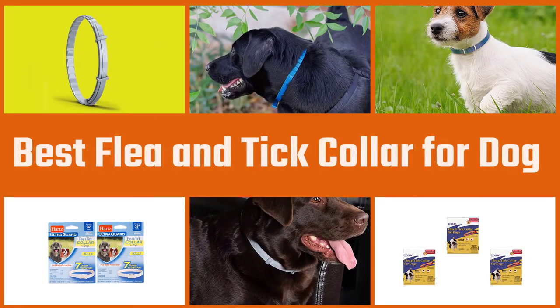In this video we'll show the five best flea and tick collars for dogs on the market, so let's dive into the video to find a suitable one for you.